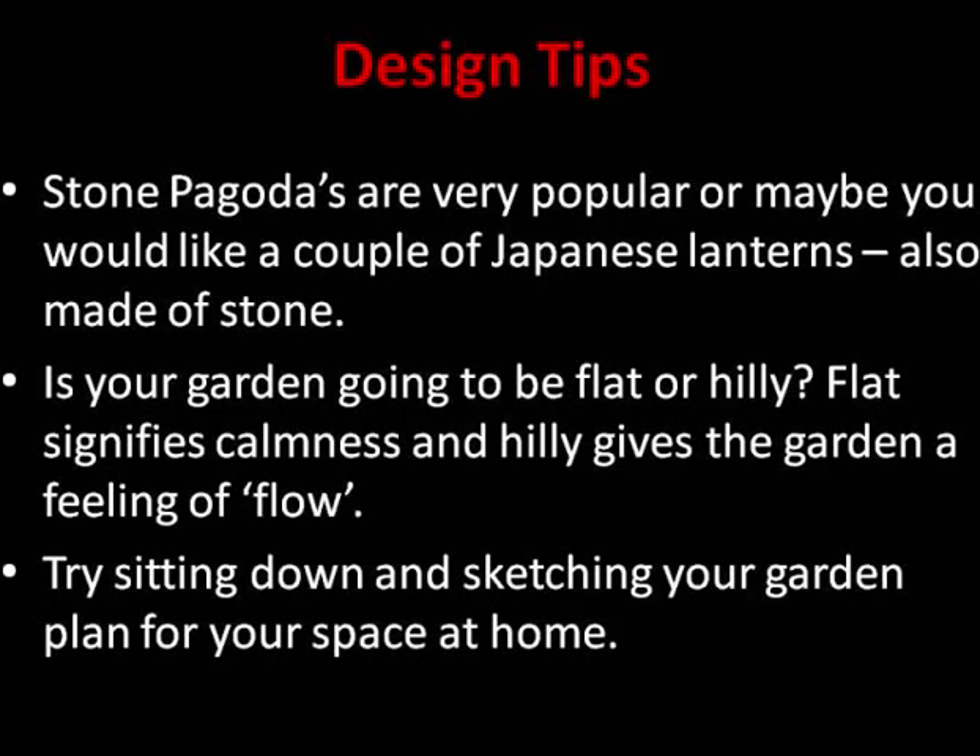Think about whether your garden is going to be in a flat area or a hilly area. Flat signifies calmness in a Japanese garden, which is why there is a style called the flat garden. Hills give the garden a feeling of flow from top to bottom, or bottom to top as it were.